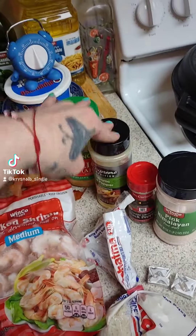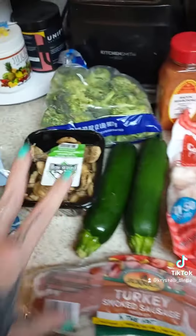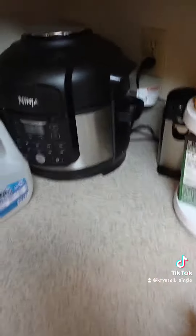This is onion powder, garlic powder, turmeric, and black pepper. And I'm also using sazon. So I'm going to do all this in the steamer and then do all of this in the Ninja Foodie.